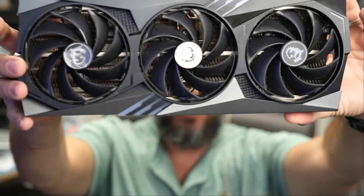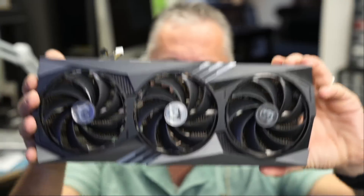Here we have a 4090 video card that came in for repair. A customer came in locally and said he bought this card off Facebook Marketplace or OfferUp. He bought the card, did not test it when he got home, installed the card, and the card would not work. He came here so we can fix it for him.